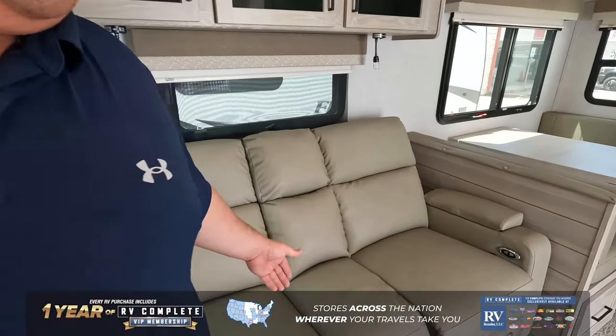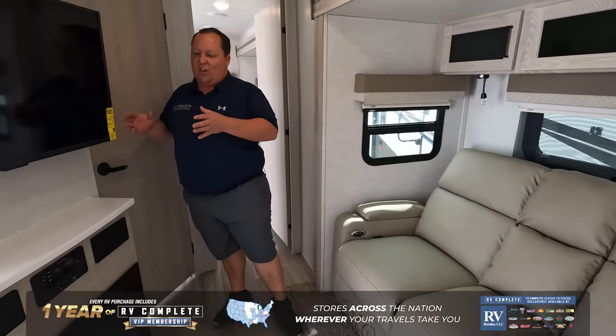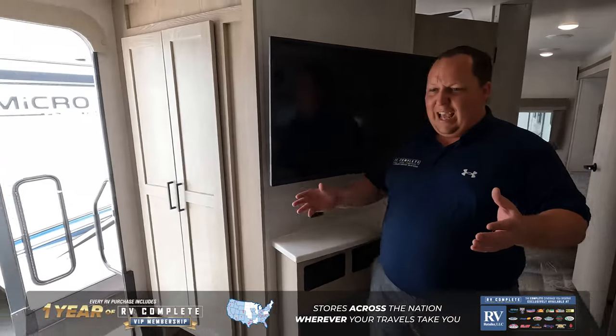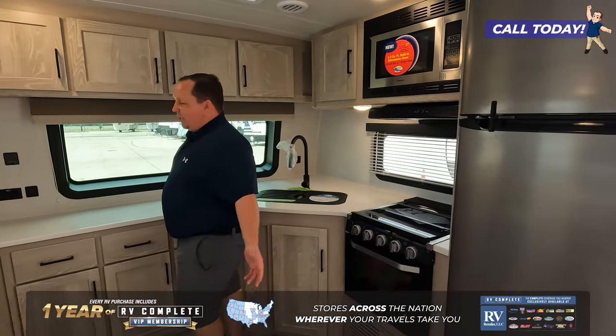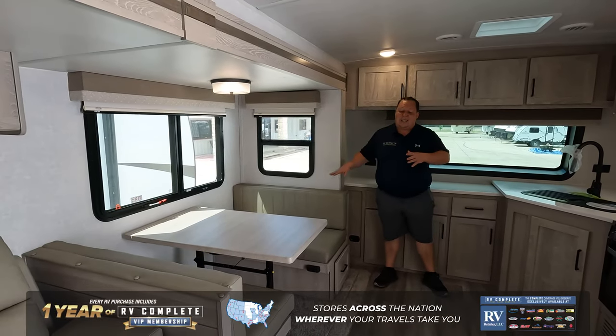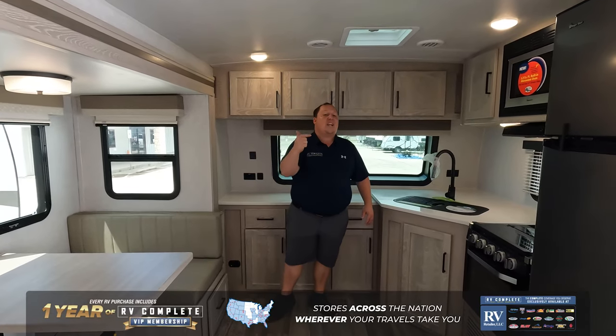Right here we are in the living room area. The living room area has this theater sofa, and it is directly across from the TV and entertainment center. And then as we full circle around, look at this beautiful front kitchen — solid surface countertops, windows all the way around, a nice dining nook with storage underneath, and the ceiling is super tall in here. Measuring 29 feet 8 inches, so it's perfect for state and national parks.